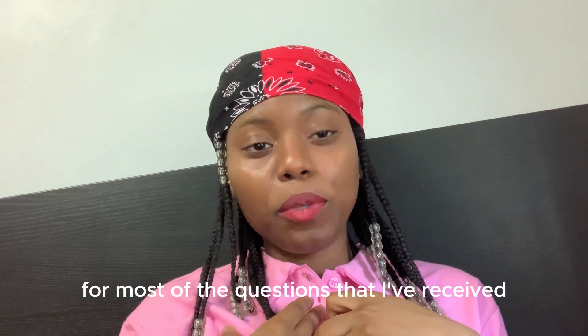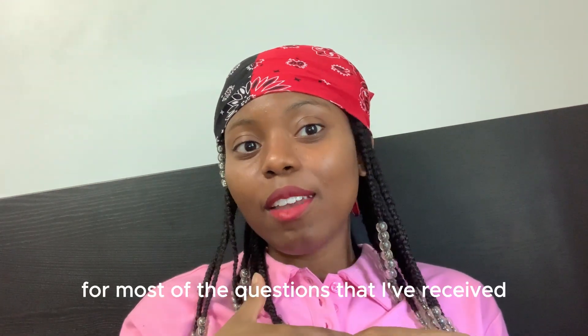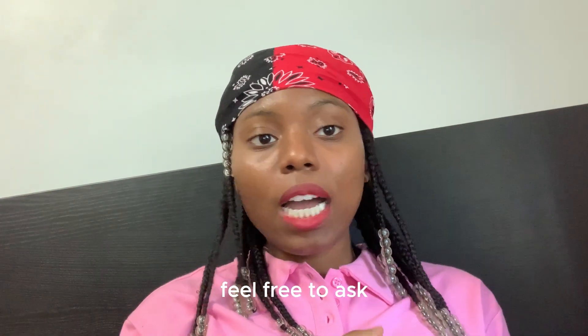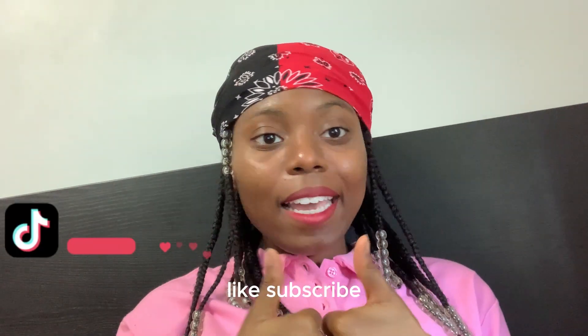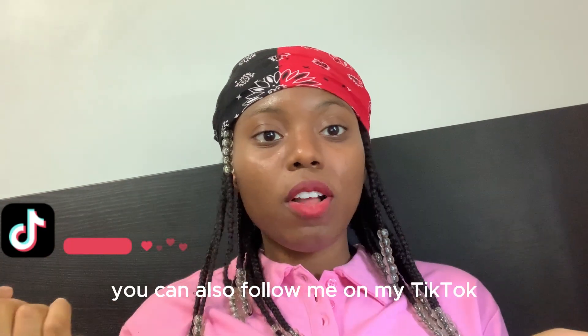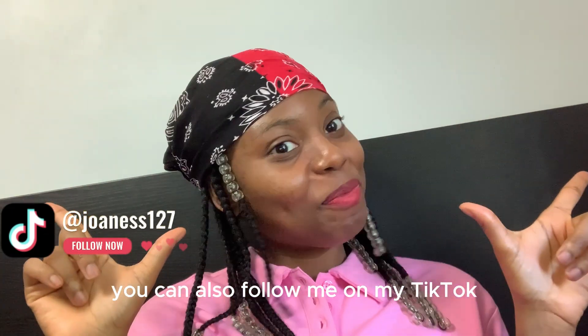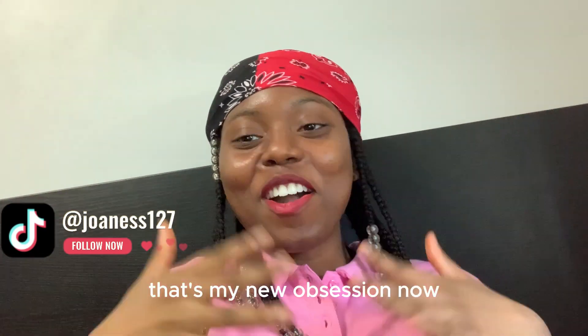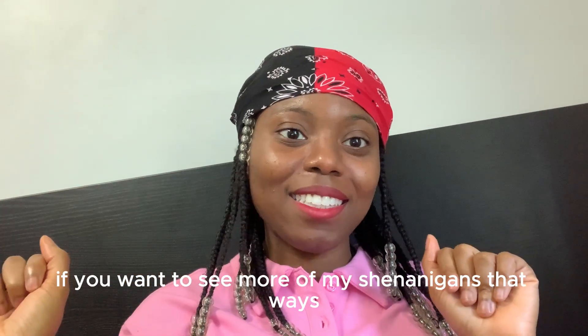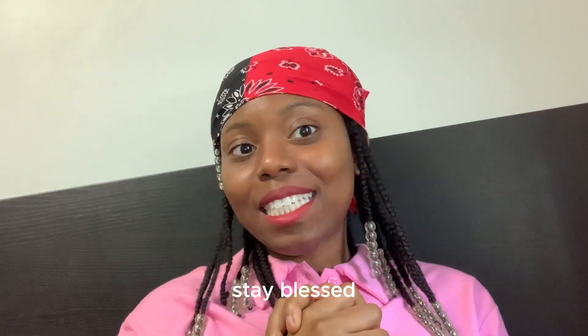I think that's pretty much it for most of the questions I've received. If you feel like you have more questions, feel free to ask. Like and subscribe if you want to see more of this. You can also follow me on TikTok — that's my new obsession — and on Instagram if you want to see more of my shenanigans. As always, face love.